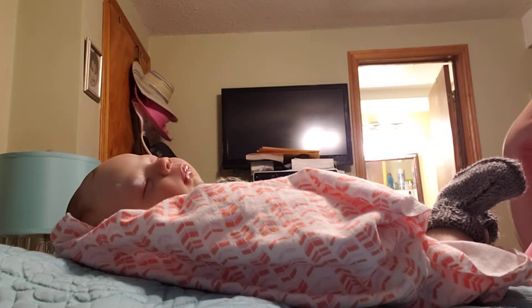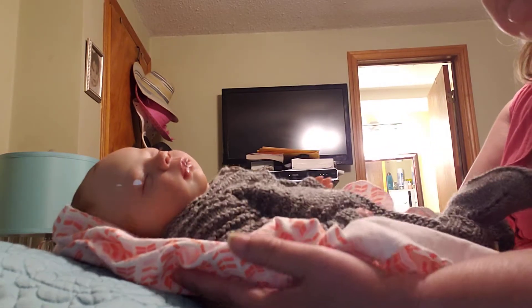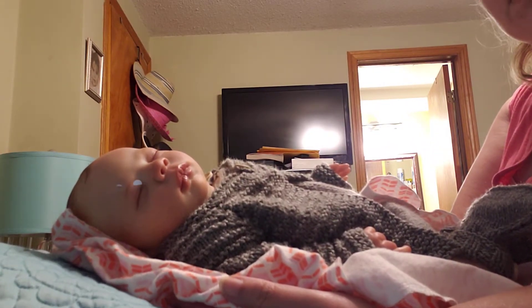Hi everyone, welcome back to Caroline's Place. Today I have my Dominique with me. There she is, this beautiful baby girl, so realistic.